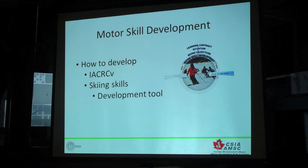And then the actual movements that we're getting the student to achieve are called our skills: pivoting, edging, stance and balance, pressure control, and the timing and coordination. So those are the very specific tools.